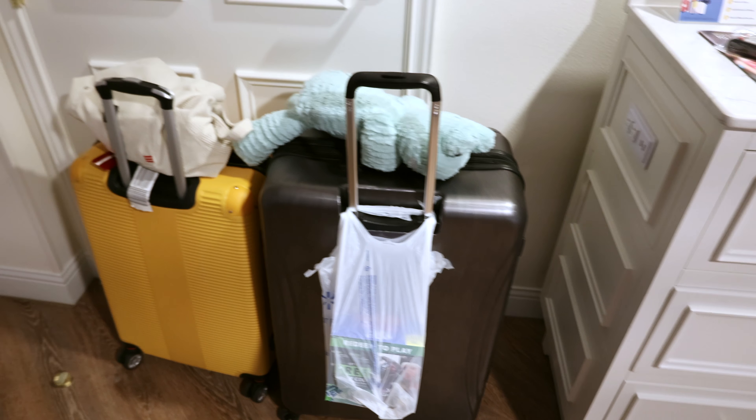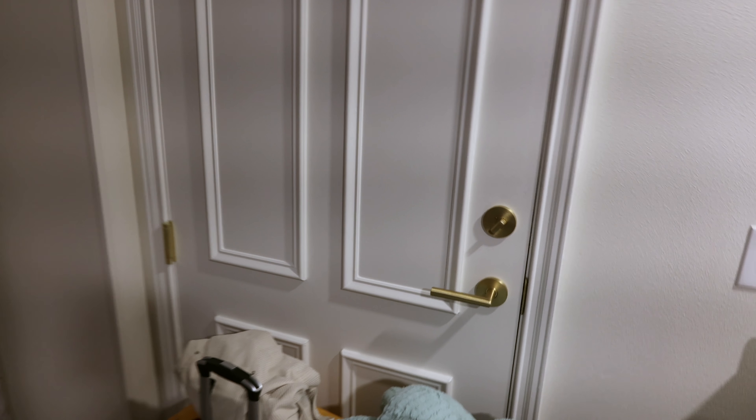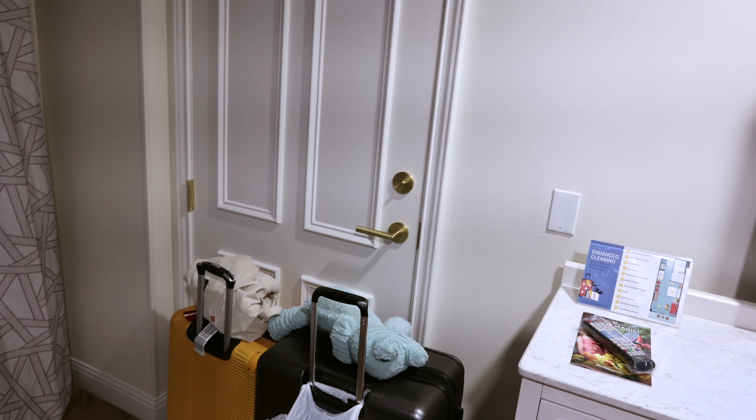And this door goes to a lock-off. So there would be a one-bedroom next door, and if you've got a two-bedroom, you would get that room plus this room.